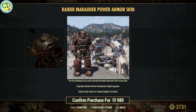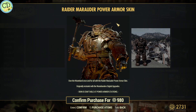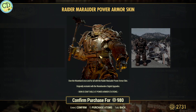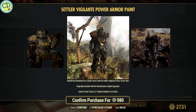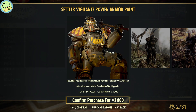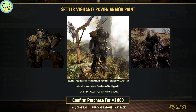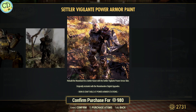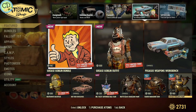They have the Raider Marauder skin — it looks kind of cool, kind of like a grasshopper, but not a real big fan of that. The settler vigilante power armor, again not a big fan of it. It looks okay, but unless you're really into cosplaying and wanting to do the whole playing-as-a-settler thing, I don't see anybody really getting that.